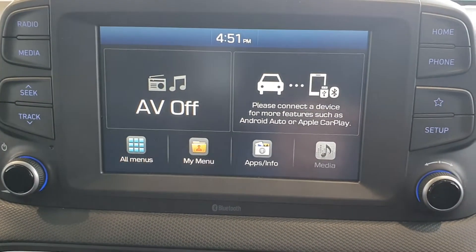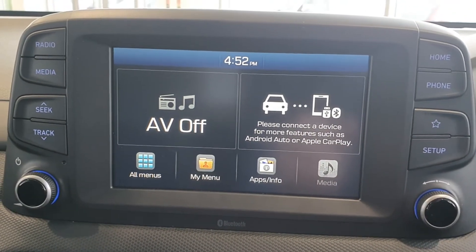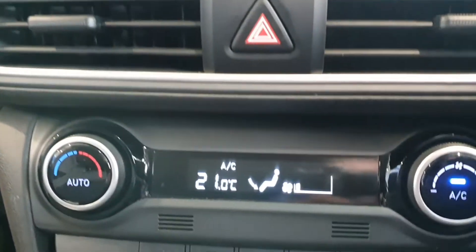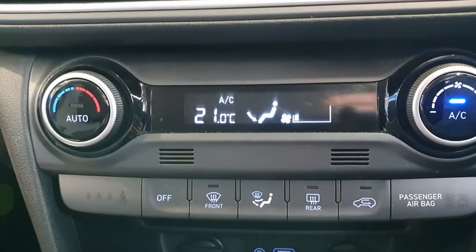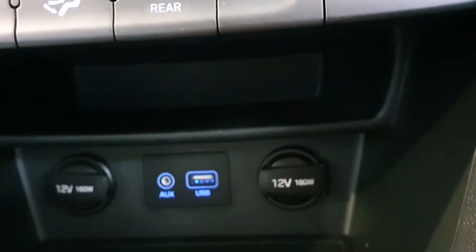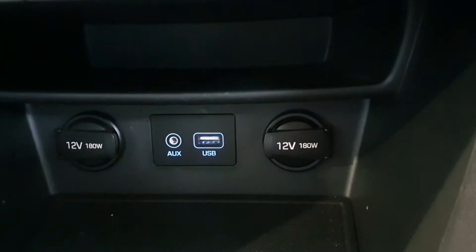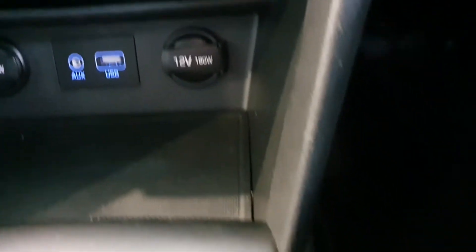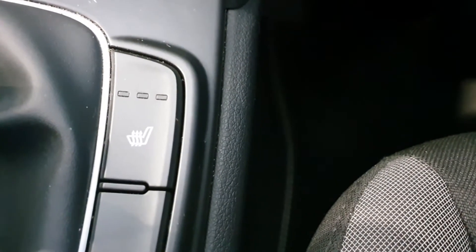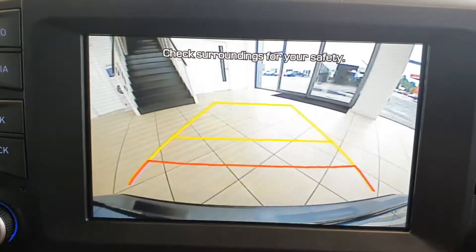Here in the front we have a really nice big touch screen with lots of features: the radio, media player, and your phone via Bluetooth. Coming down lower, we have climate control with air conditioning. Further down we have two 12-volt sockets for charging devices, a USB port for extra music, and an auxiliary port. We also have heated front seats as a really nice option. Let me just show you the reverse camera.